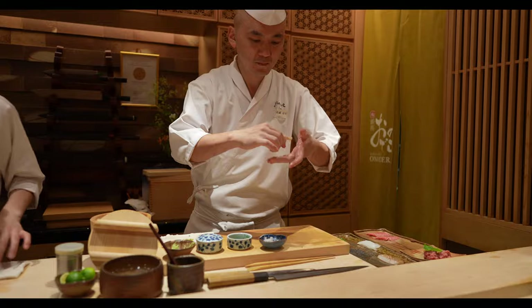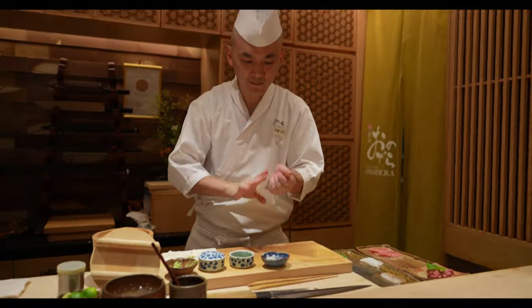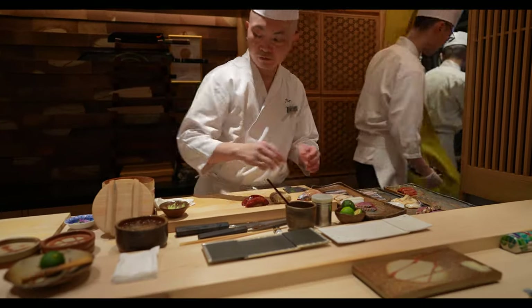But that's all for now. Thanks for watching and I hope this helps you in your own Japan sushi explorations. Until next time, cheers.